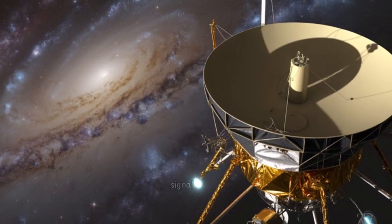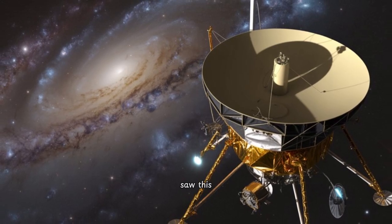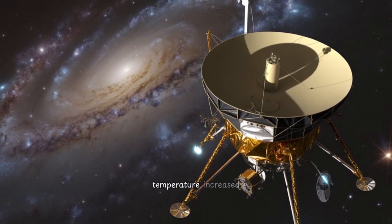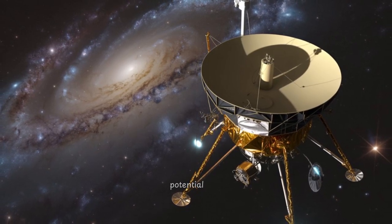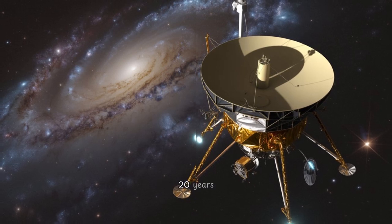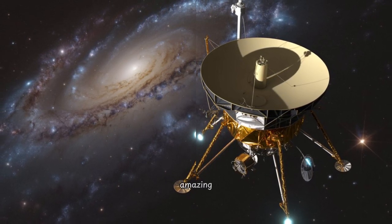Did they just get a clear signal saying the thruster's okay? Not quite so dramatic initially. First, they saw this tiny, tiny flicker in the telemetry — a slight temperature increase near the thrusters. A sign of life, a potential sign. And then confirmation: after 20 years, the thrusters fired successfully. Amazing.